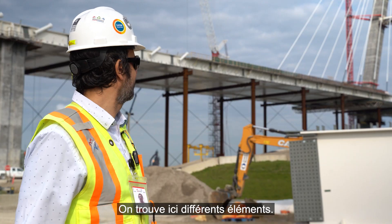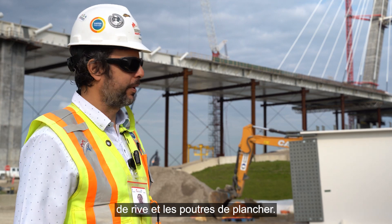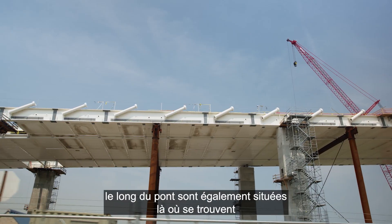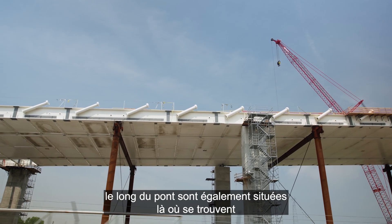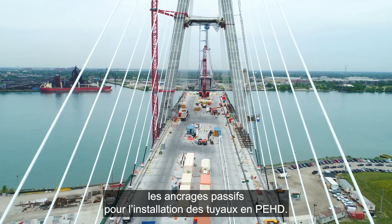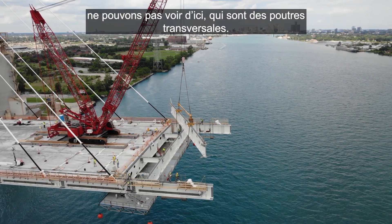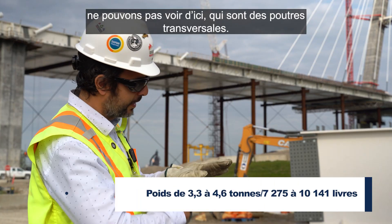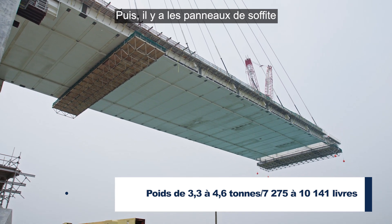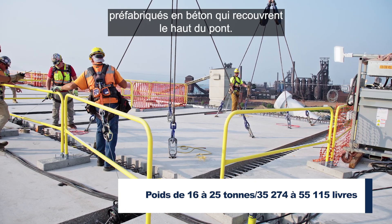The main elements here are the edge girders and the floor beams. Along the edge girders you can also see the passive anchors used to install the HTP pipes. The floor beams are transversal beams not visible from here. The soffit panels cover the bottom of the deck, and the precast concrete panels cover the top of the deck.